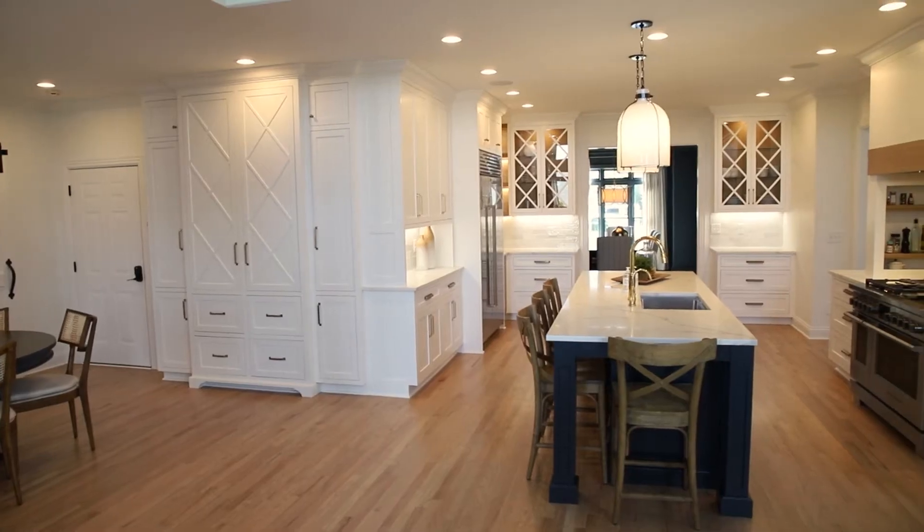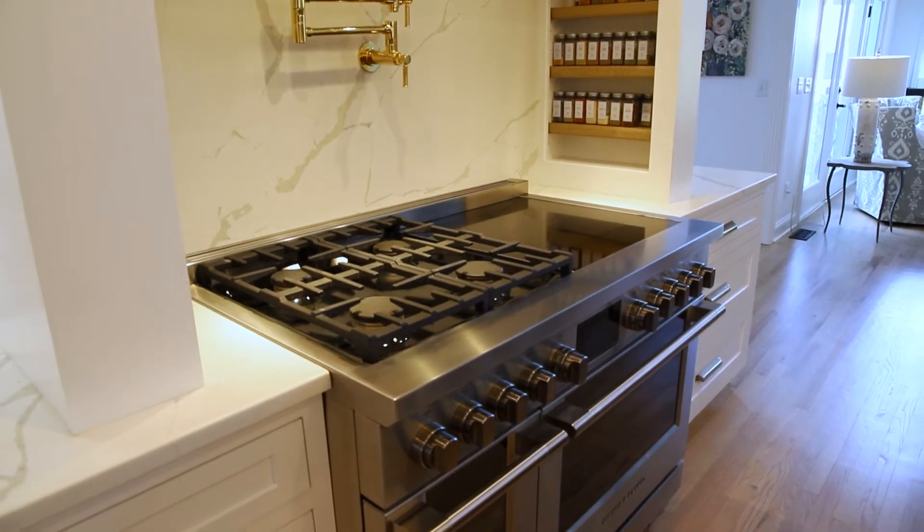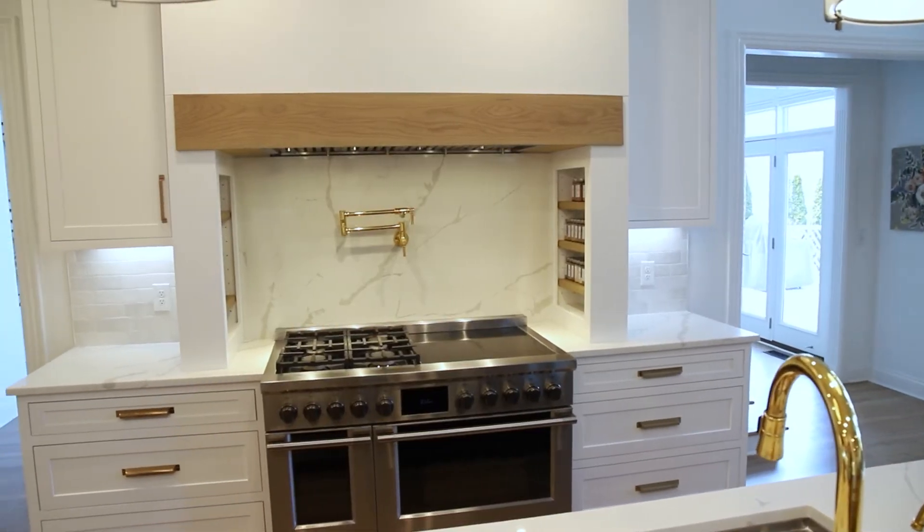It took a while to get where we are right now. Even with proper planning we still had challenges. A great example on this job is the clients chose a specific gas range they liked, and we got word from our preferred supplier, A1 Appliance, that the range was not going to come in on time. So we pivoted and went with a different range that the client was happy with. That's what you have to be able to do in the times we're living in now.